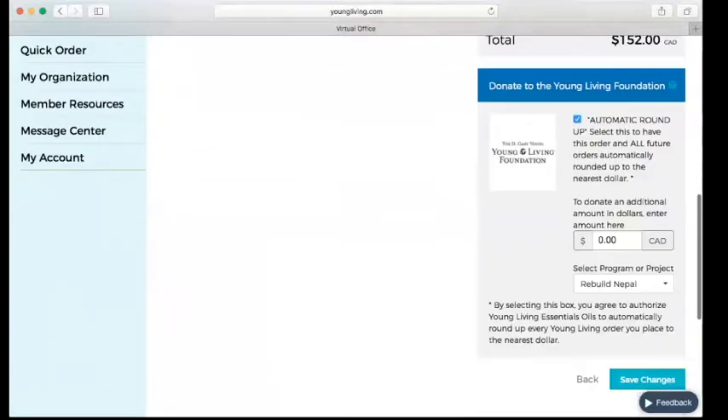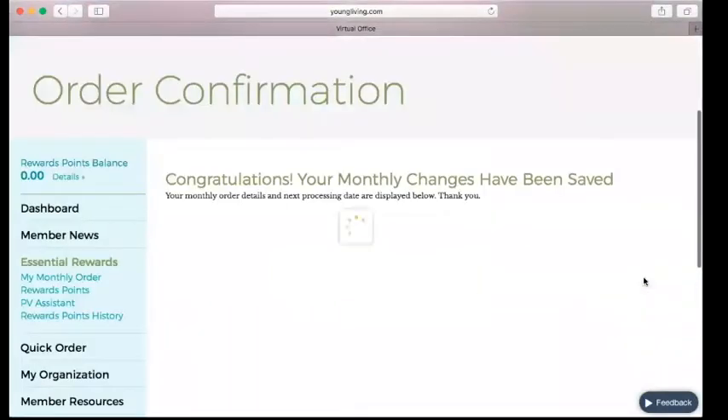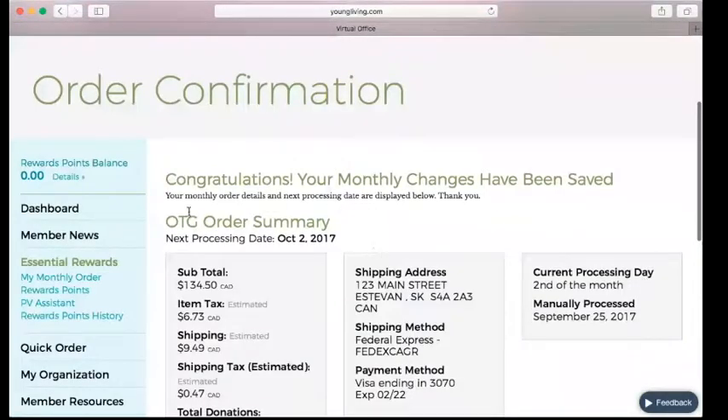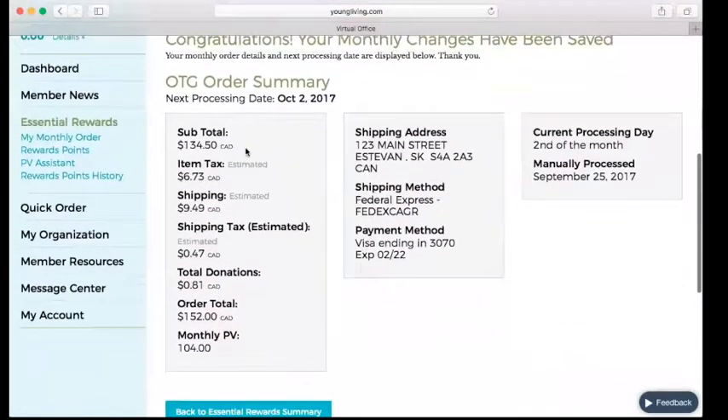I like to round up my order every time, so we're going to click Save Changes. You're going to see this screen: 'Congratulations, your monthly changes have been saved.' You can have a summary here — the amount, how many PV, shipping information, and when it's going to process.